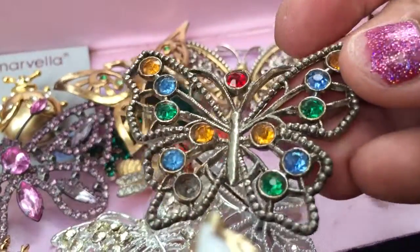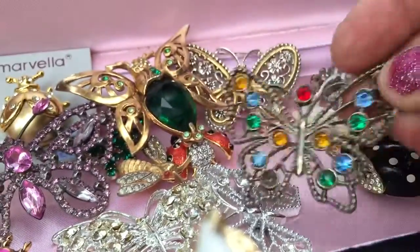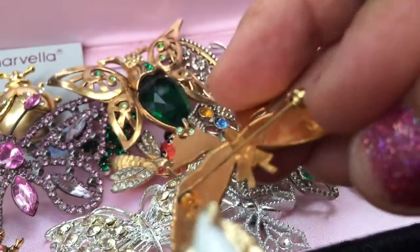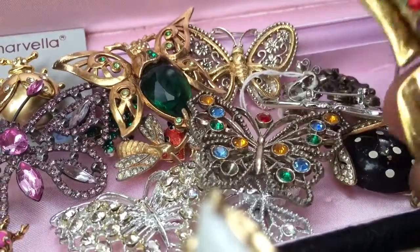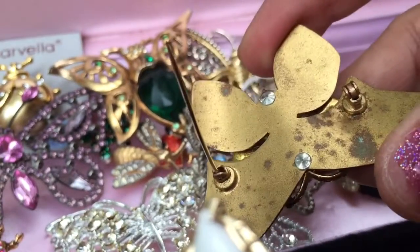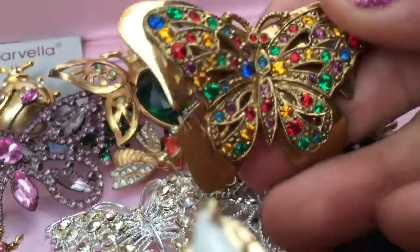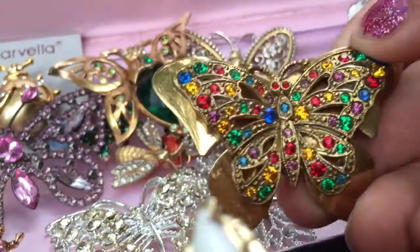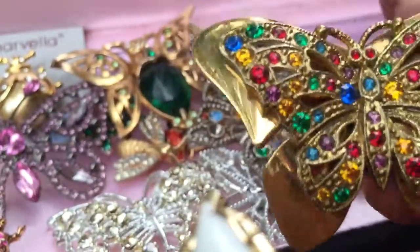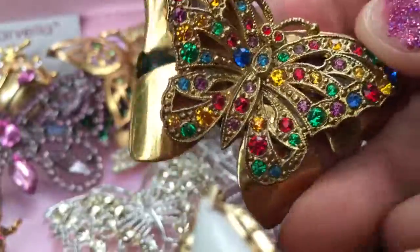Another rhinestone piece with multi-color stones — there's actually a missing stone on this one and it's not signed. Here's an enamel butterfly, and here's another multi-color stone butterfly. There's some wear on the back, typical when a piece is old and hasn't been well cared for — it can tarnish or the patina gets ruined. But the stones all appear to be present. Hope you enjoyed this video, bye!